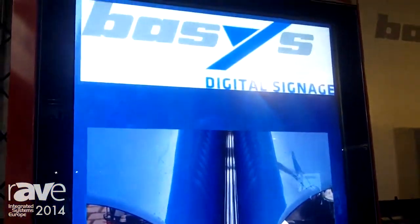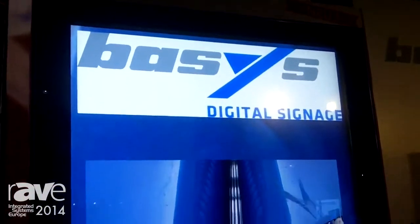Hi customers, my name is Kai Peterson, I'm a shareholder of BASYS company out of Germany. This year we also feature at ISE the brand new Road King series of outdoor displays — high resolution digital displays, which here we show in a 70 inch version.